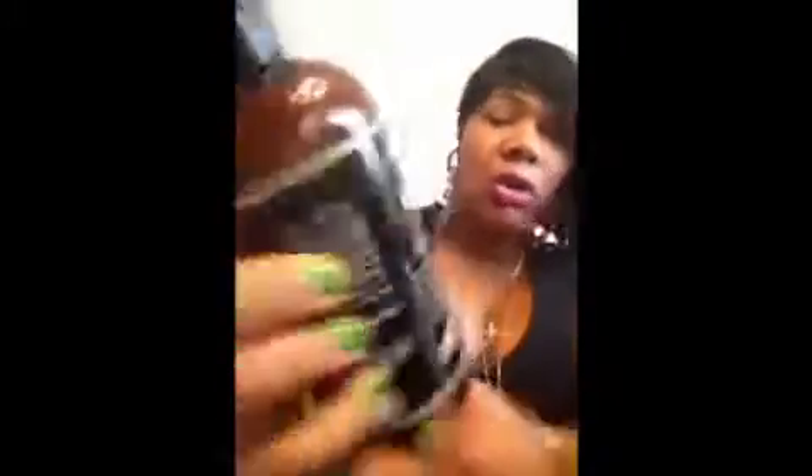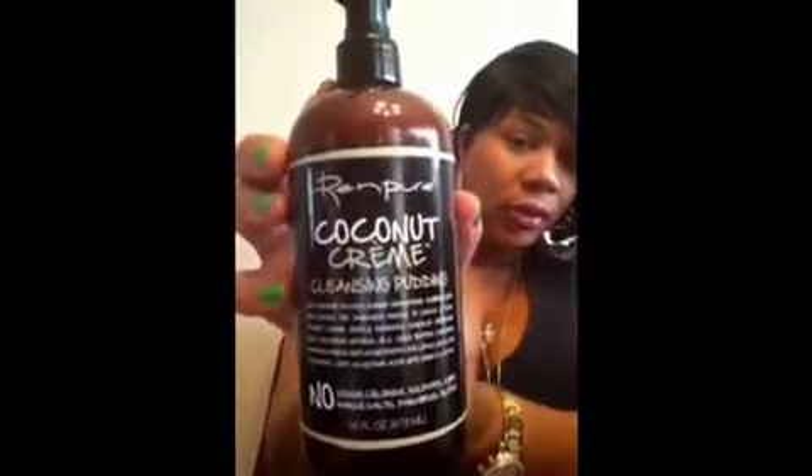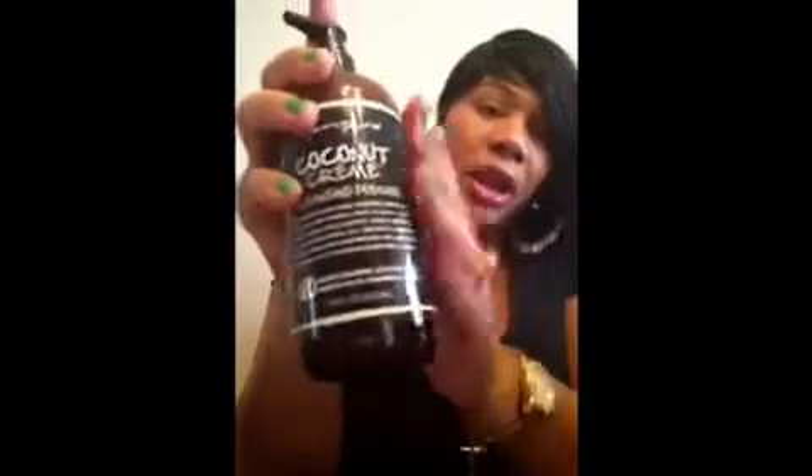This right here is a coconut cream cleansing pudding. No parabens, no sulfates, no sodium chloride, no hard salts, no glutens, no dyes — everything is gentle. So this is a cleansing pudding; you clean your hair with this.